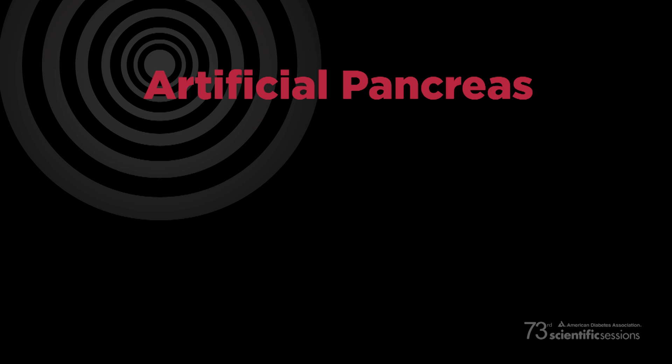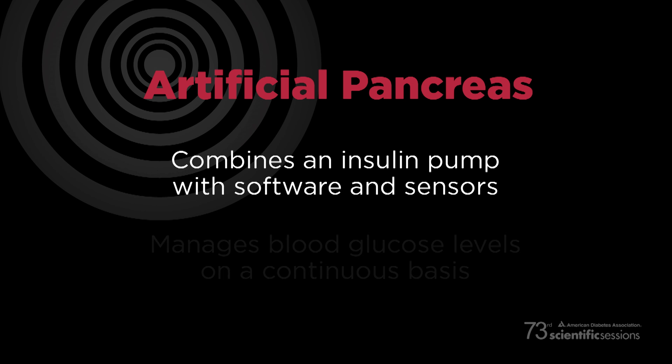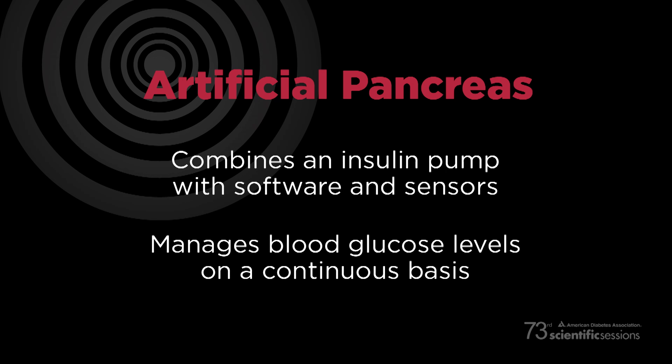Hello from the American Diabetes Association 73rd Scientific Sessions, the largest diabetes meeting in the world. I'm Anna Baker with another update from Chicago. We have exciting news about the future of the artificial pancreas — the long-sought-after device that combines an insulin pump with software and sensors to manage blood glucose levels on a continuous basis, mimicking the organ that doesn't work well in people with diabetes.